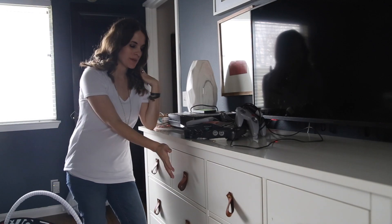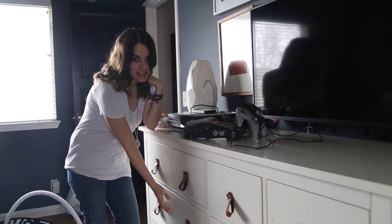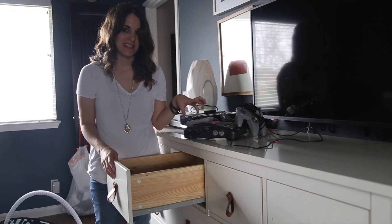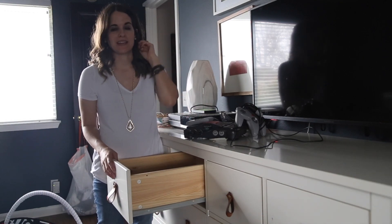You may have noticed I actually ended up cleaning this drawer out and moving its contents down here. That freed up this drawer for things like my Nintendo 64 and some other gaming components that we keep in here.